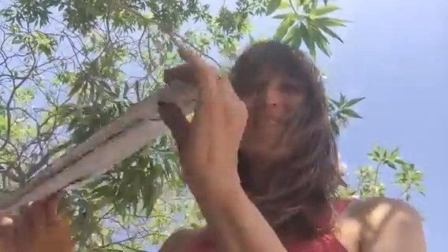And then here's my new license plate! So awesome! I love my car.